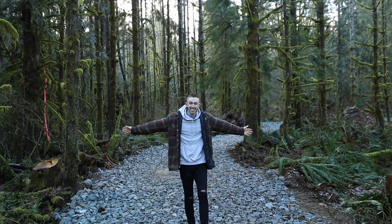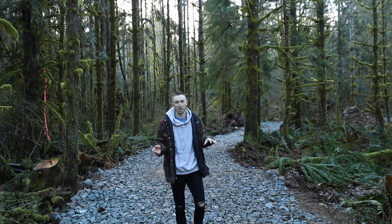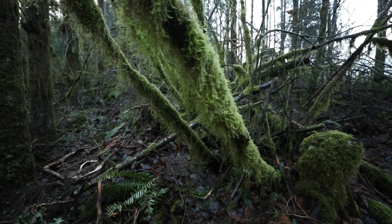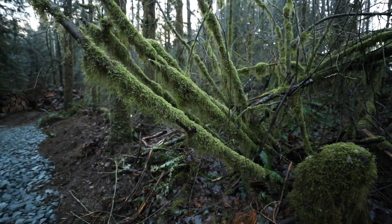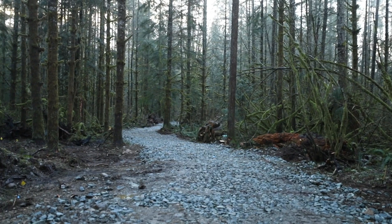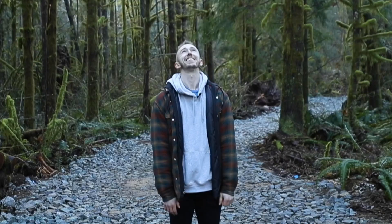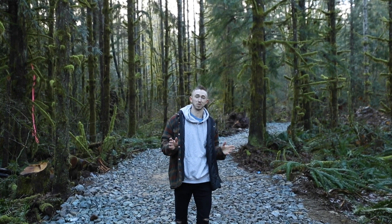The driveway is completely rocked and it looks incredible. One of my favorite features is that you're just surrounded by trees and all these mossy vines — as soon as you turn off the road you're entering this magical forest. We're going to swing to the back of the lot now and I'll show you exactly where the home's going to go.